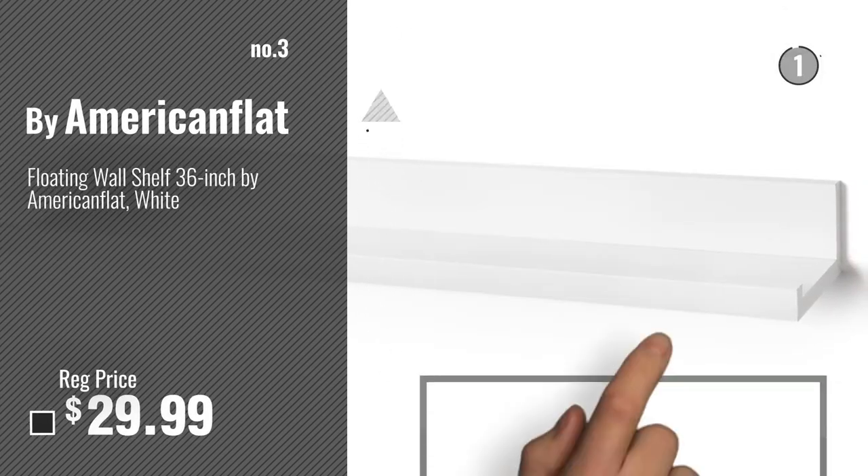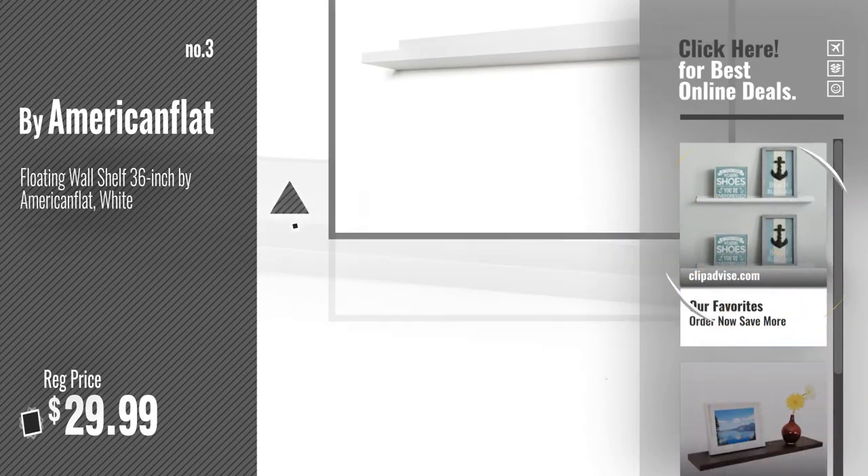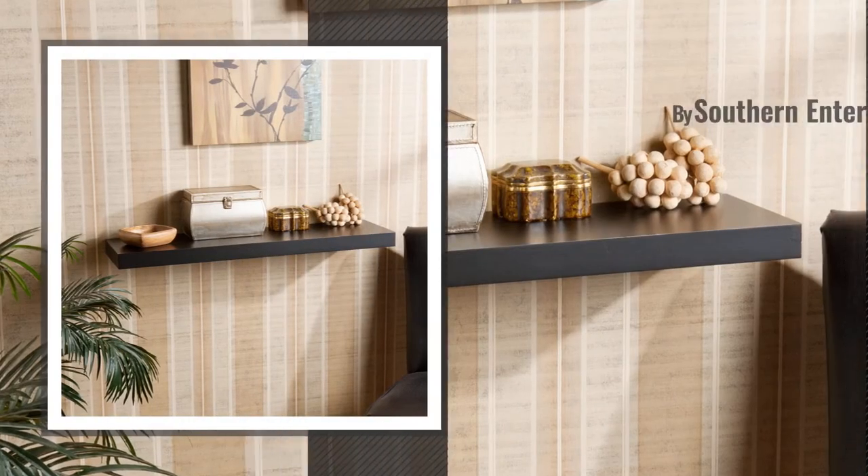Number 3, Buy American Flat. For more info about these great floating shelves, just click this circle. Number 4, Buy Southern Enterprises.